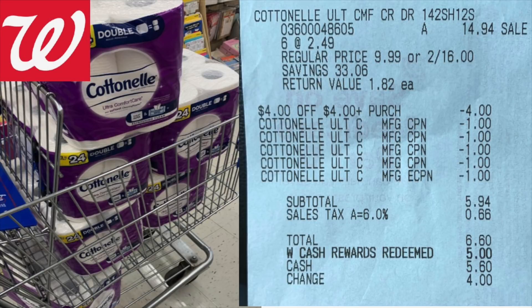Hey guys, I did go to Walgreens this afternoon and it went beautifully. Just to show you, I grabbed six of the Cottonells and I think the store had 10 altogether, so I didn't clear the store. I wanted to use a balance of the coupons I had along with the points I had to get a very low out of pocket. And it was a very small out of pocket for me — this just worked out beautifully.